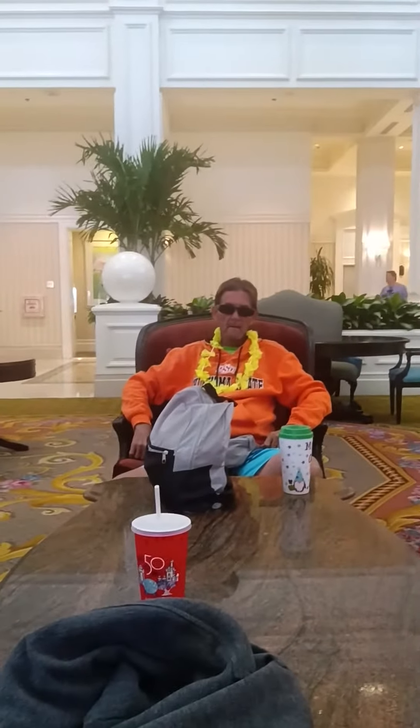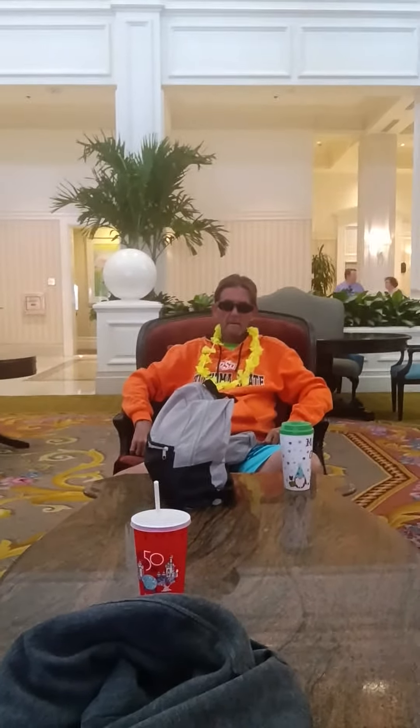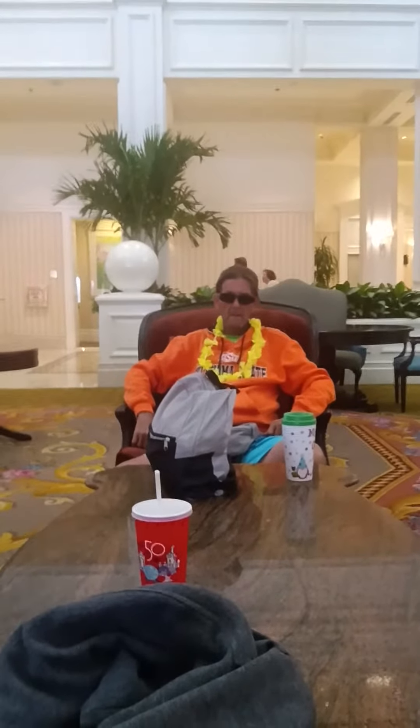Hi everybody, here we are sitting in the Grand Floridian, chilling out.